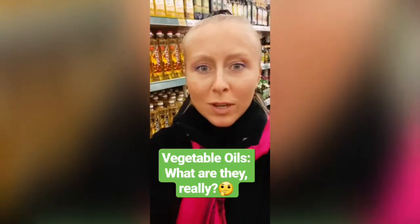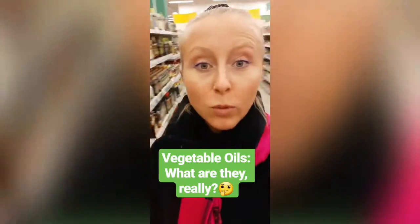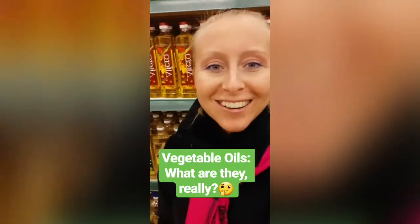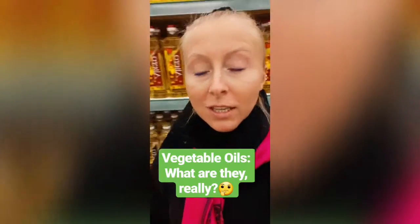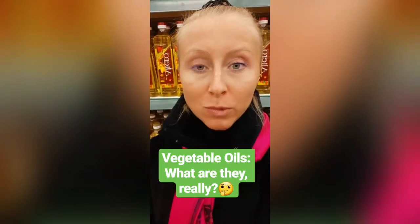Today we are talking about vegetable oils — all these yellow bottles. First of all, what's the difference between vegetable oils and non-vegetable oils? Basically, vegetable oils are fats that are of plant origin, so sunflower oil, coconut oil, avocado oil — all of those are actually vegetable oils. The only non-vegetable oils are animal fats like butter, ghee, lard.